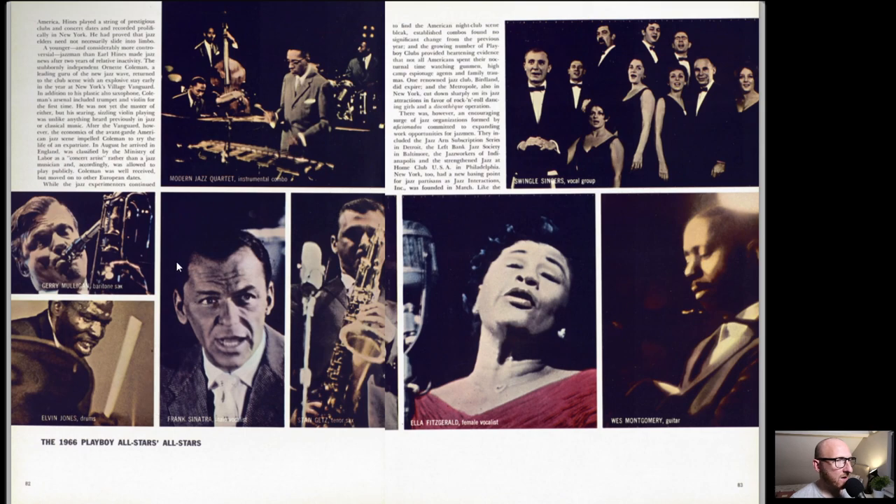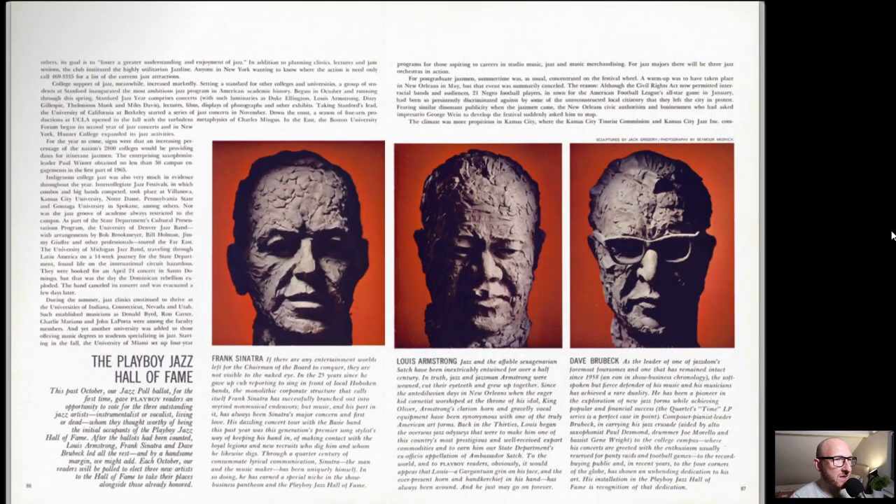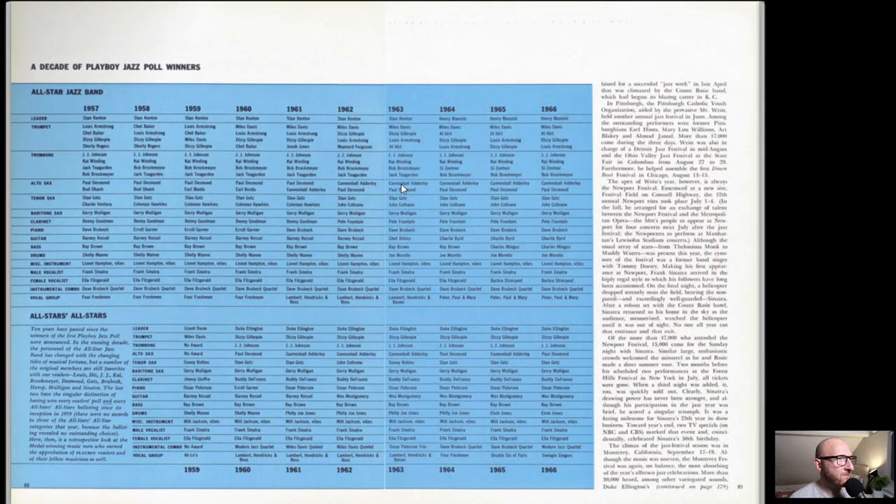Of course everyone will recognise this one. Many of the same names that we've seen for a very long time, but they are classic people within that circle of jazz, so of course they're going to keep reoccurring. And obviously you have the Playboy Jazz festivals. Some nice sculptures here - they look a bit horrified in a way. So this is a decade of Playboy Jazz Poll winners, which just shows you how long it's been going for and who's won what.